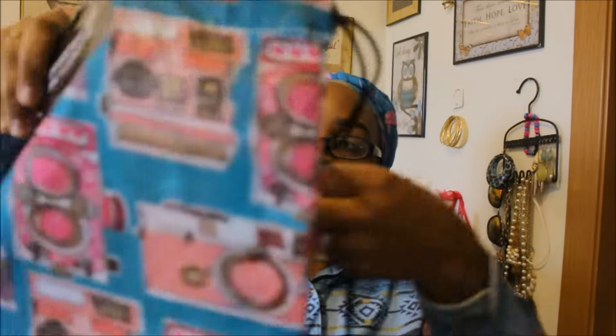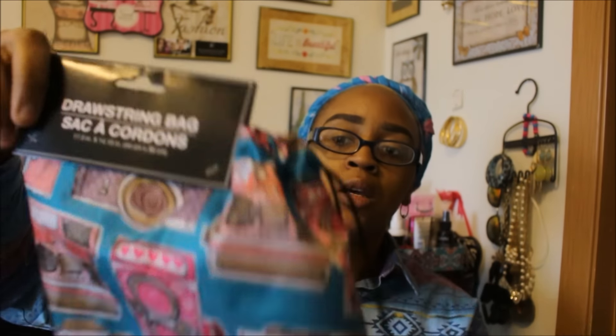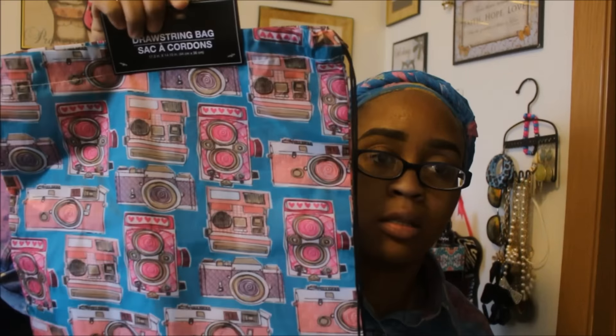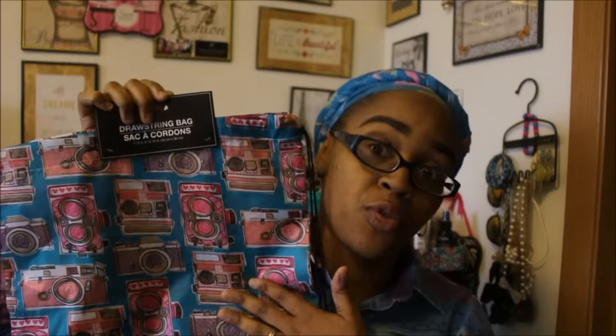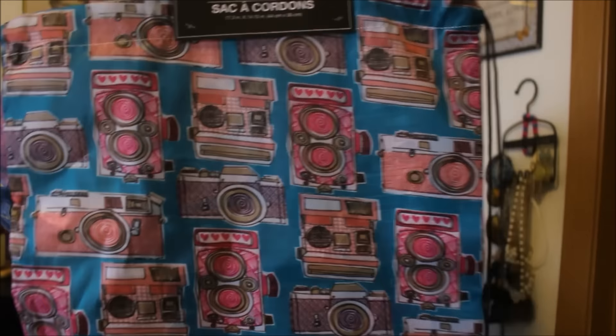I also got this little drawstring bag. My daughter Paris plays basketball and needs a little bag, so I think I'll let her use this temporarily until I buy her a regular gym bag. I was originally going to use it as my gym bag, so I'll just pick myself up another one. It has cameras all over it — that print has been on binders and a lot of stuff — and they had several of these.